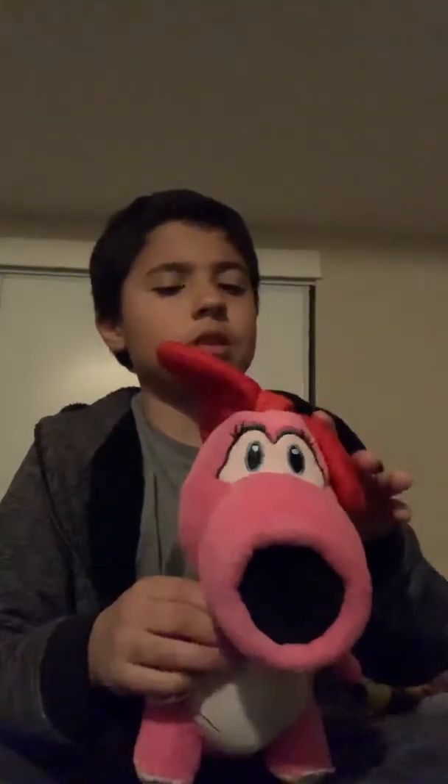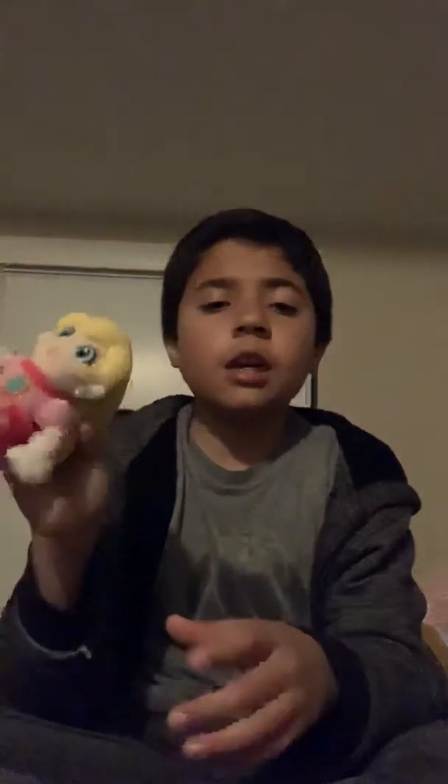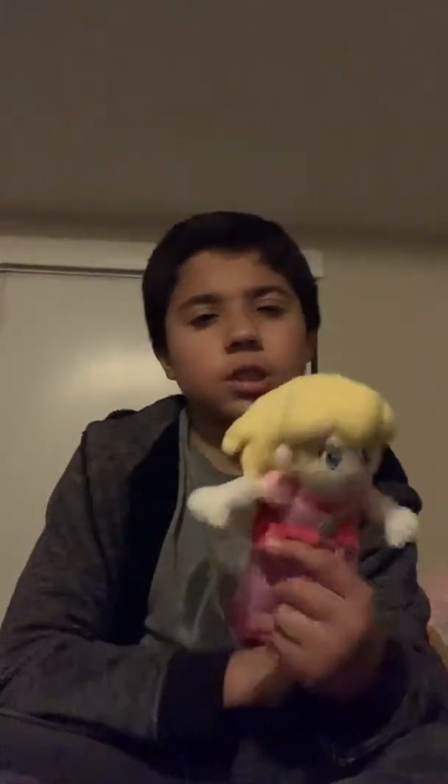Now the last section — we're moving on to Peach. First we have Princess Peach. I got her from the flea market like always. She's like the old version of Peach Plush. I don't know how much to say about it, but I actually do like it.